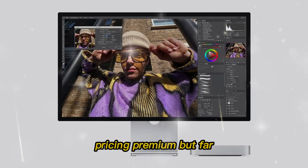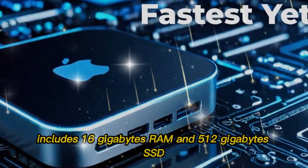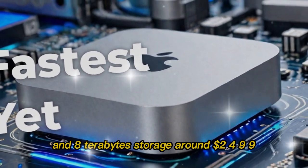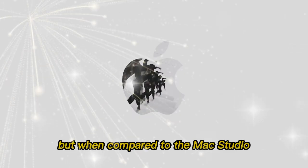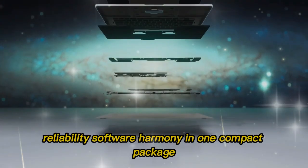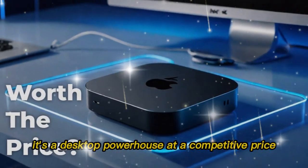Pricing — premium, but far from overpriced. The new Mac Mini M5 starts at $1,199, which includes 16GB RAM and 512GB SSD. A fully loaded configuration with 64GB RAM and 8TB storage comes in around $2,499. At first glance that may seem expensive, but when compared to the Mac Studio or similarly specced PCs, it's a bargain. You get performance, portability, reliability, and software harmony in one compact package. This is no longer just an entry-level Mac — it's a desktop powerhouse at a competitive price.